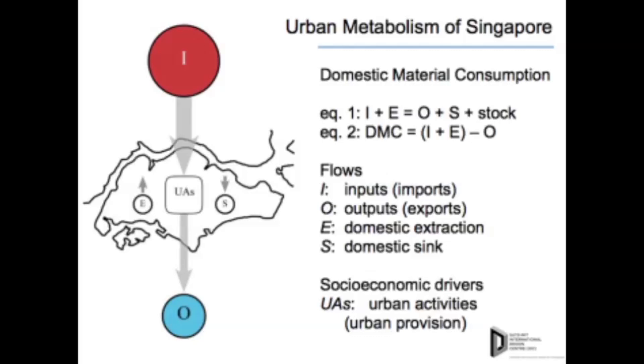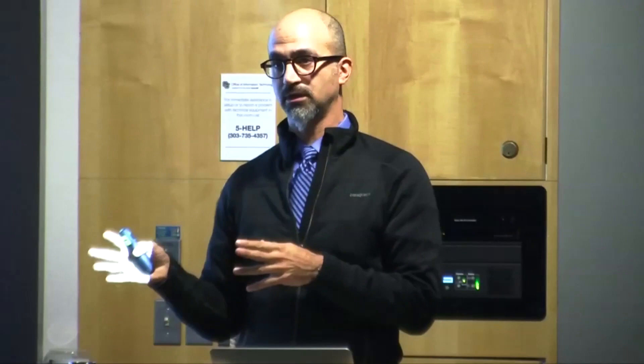The urban metabolism model is basically a mass balance model: input plus extraction equals output plus additions to the sink and additions to stock. Whatever goes in stays in — that's what we work with. The domestic sink is landfill and waste in the city; in Singapore it's trivial and in many cities it's going to zero. The additions to stock are increasing because of that.